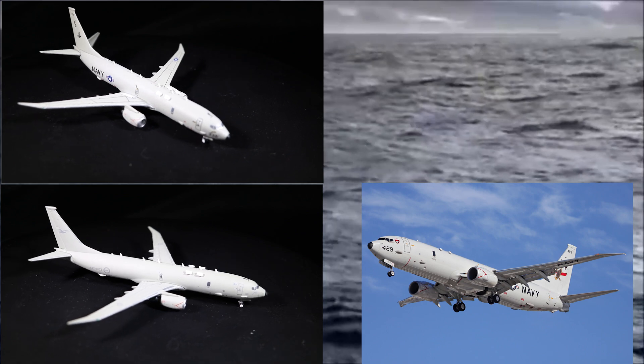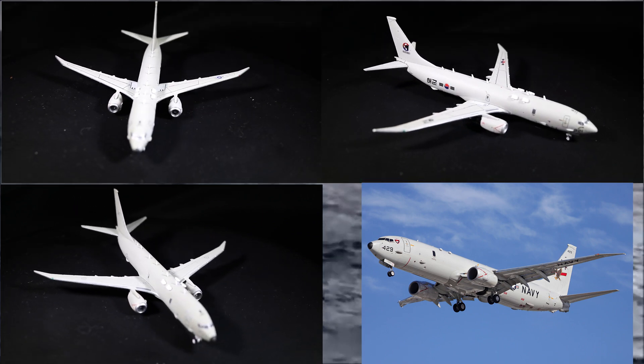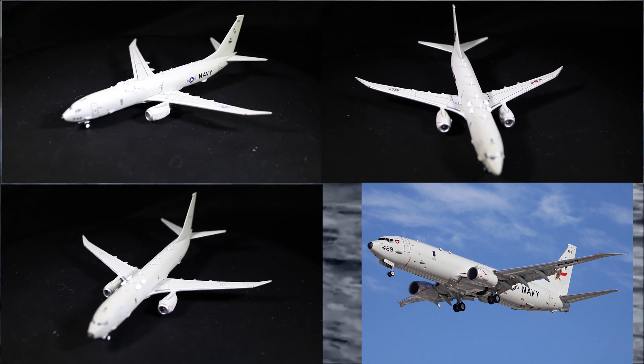Hello everyone. Today we're going to have an aircraft type review. Today's aircraft is the relatively new P-8 Poseidon, one of the many offshoots of the Boeing 737 family, which itself has been flying since 1967.